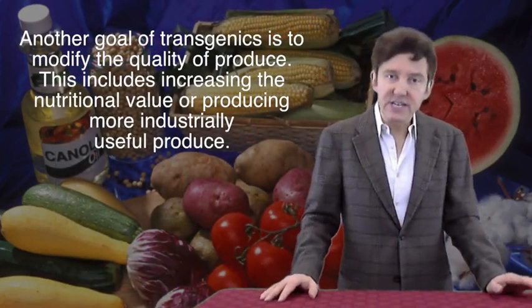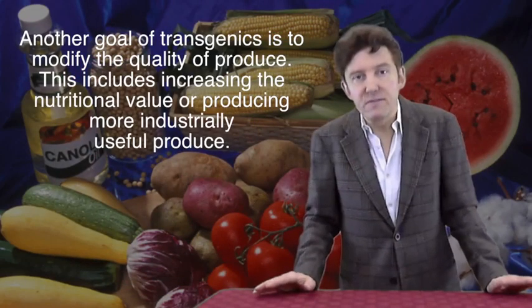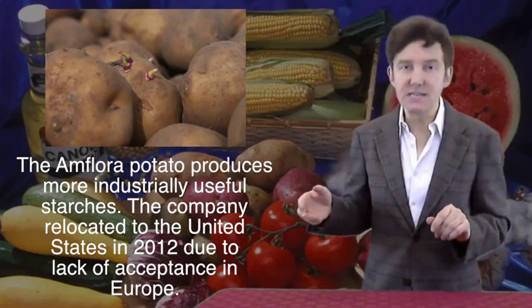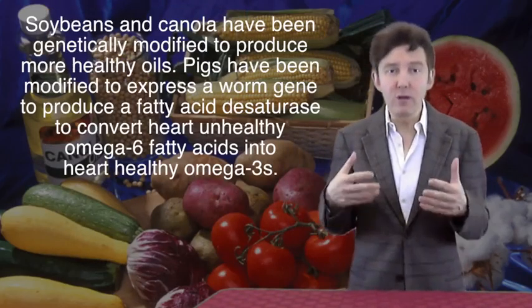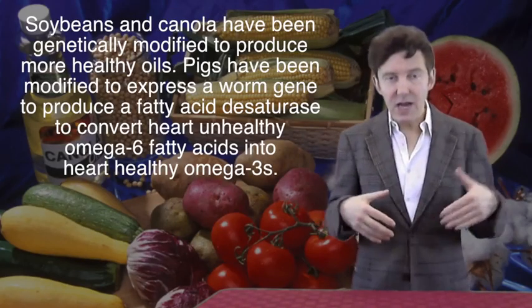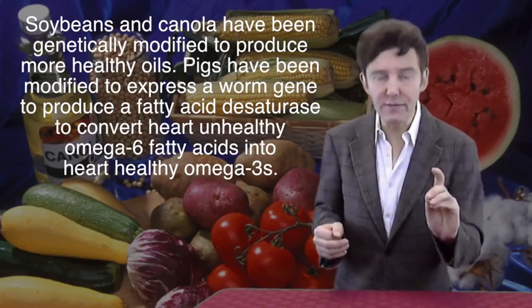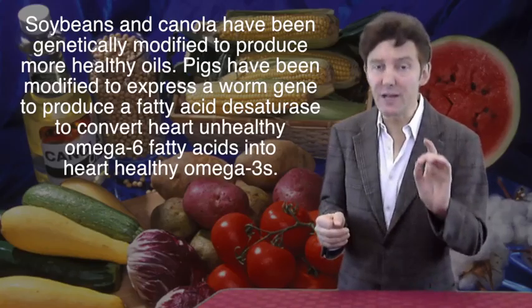Another goal in generating transgenics is to modify the quality of the produce — for instance, increasing the nutritional value or providing more industrially useful qualities. The Amflora potato produces a more industrially useful blend of starches; they taste terrible but they're not intended to be eaten. Due to lack of acceptance of transgenic crops in Europe, in 2012 the German company that developed Amflora relocated to the United States. Soybeans and canola have been genetically modified to produce more healthy oils. Pigs have been transformed with a worm gene including a fatty acid desaturase that converts heart-unhealthy omega-6 fatty acids into heart-healthy omega-3s.